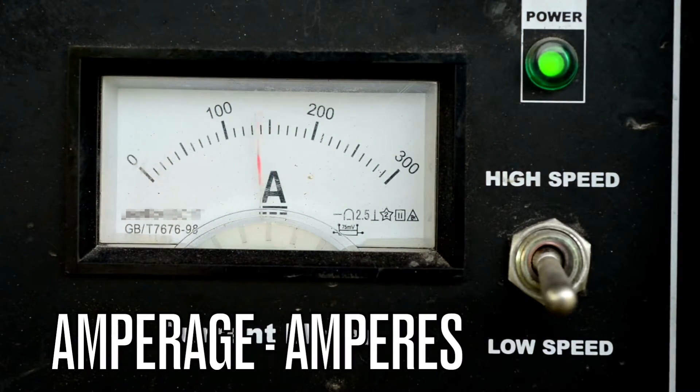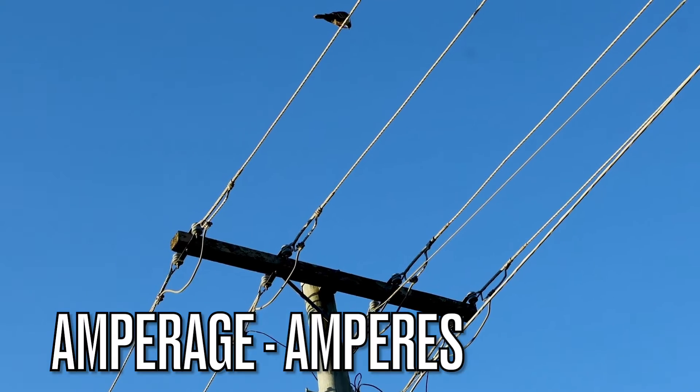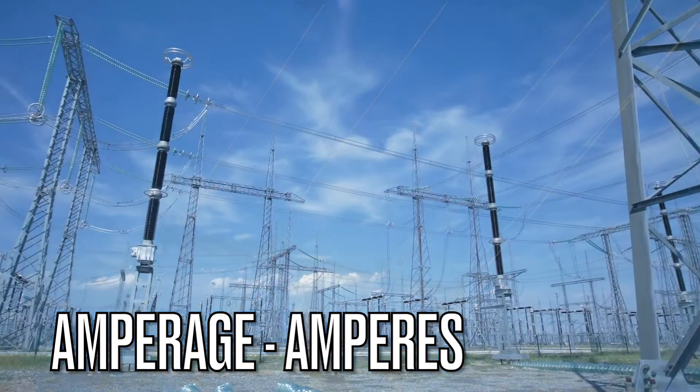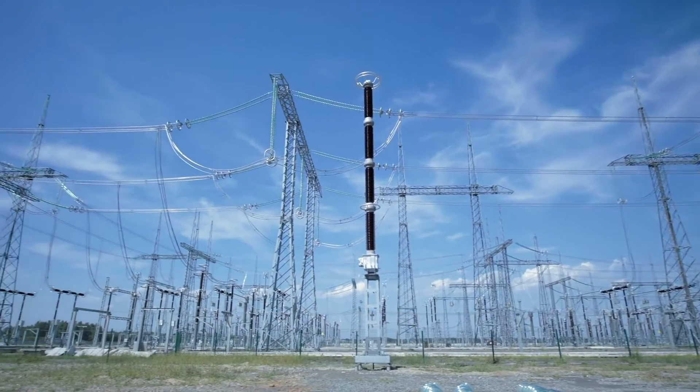Next up, amperage. This is measured in amperes and it tells us the flow rate of an electric current in a circuit. It's like the volume of water flowing through a pipe. Electricians need to be aware of amperage to prevent overloading circuits and ensure proper functioning.